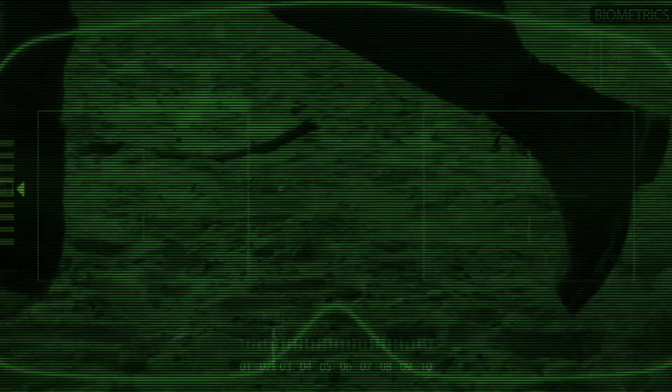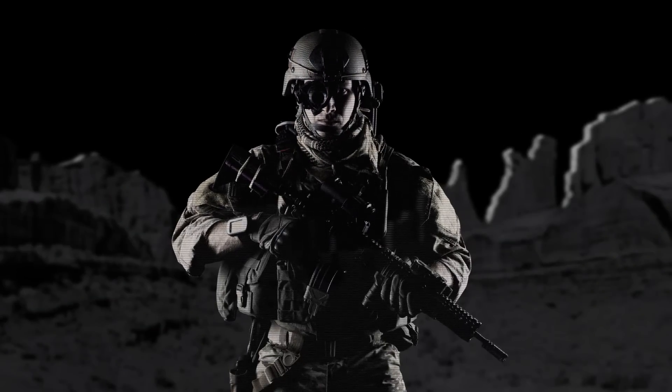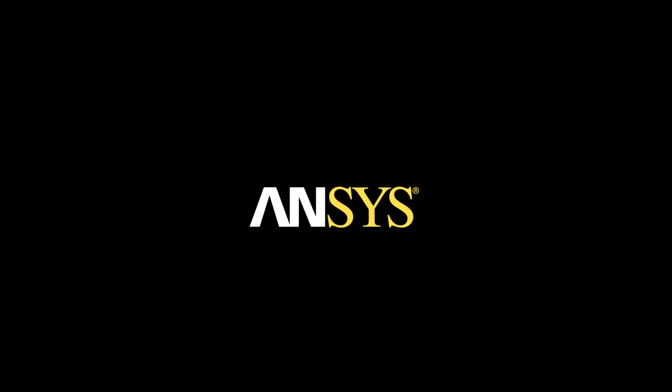He's called the Connected Soldier for a reason — the same reason the most advanced designers in the world rely on ANSYS to make him possible.